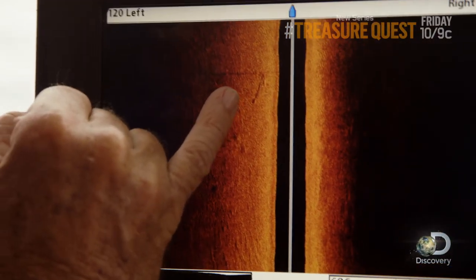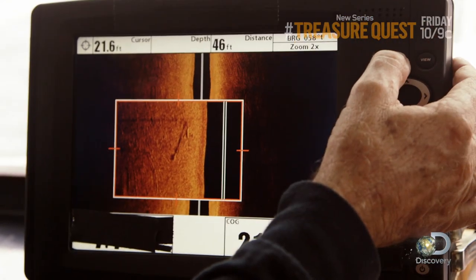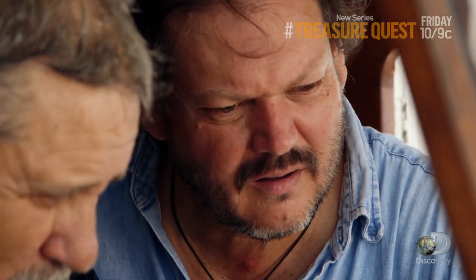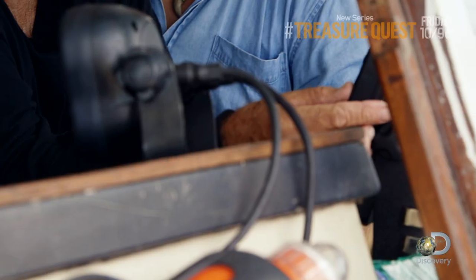Oh yeah, look at that. Oh my god. That's man-made. See if I can zoom in on it. How big is that? What do you think? It looks to be around 10 feet or so. This is huge. I think we got something here, man.